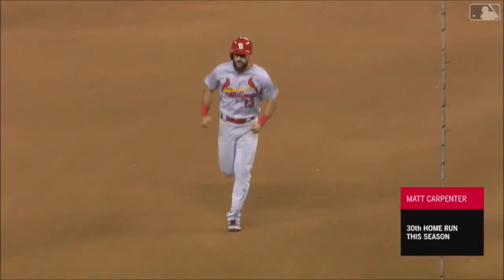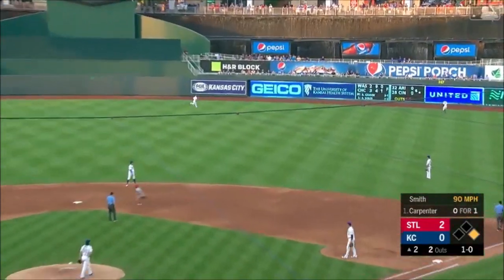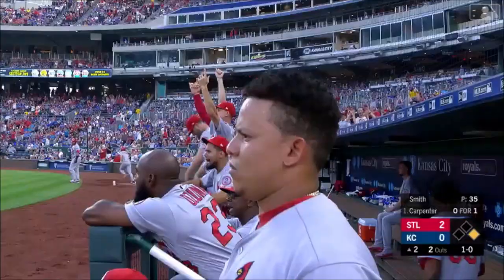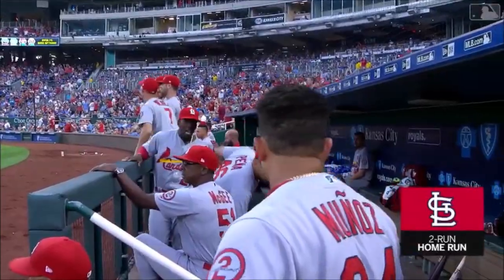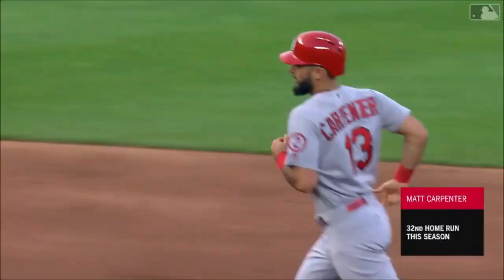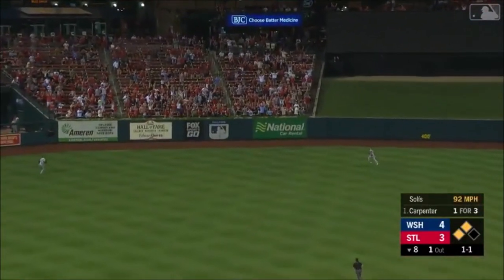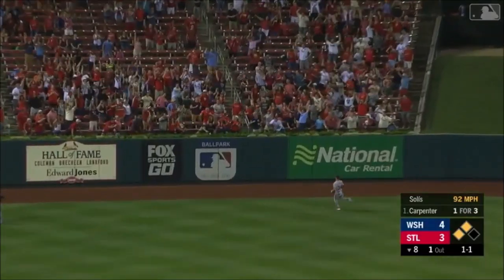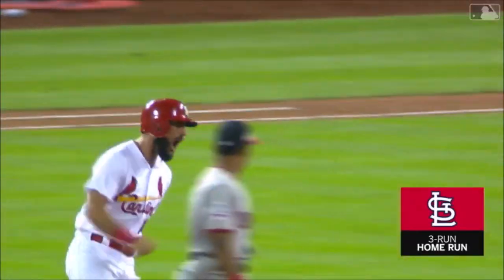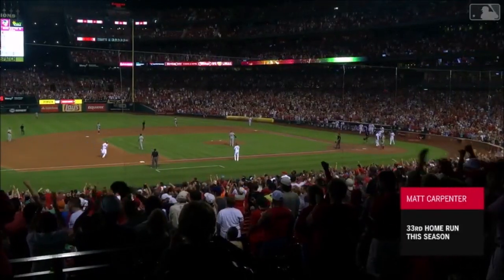St. Louis on top, 3-2! In the air — deep right — at the wall! He's done it again! Matt Carpenter, home run number 32! 4-0 St. Louis! Carpenter with the drive in left center — at the wall — gone! It's gone! 3-run homer! Carpenter! Wow! Wow! Wow!